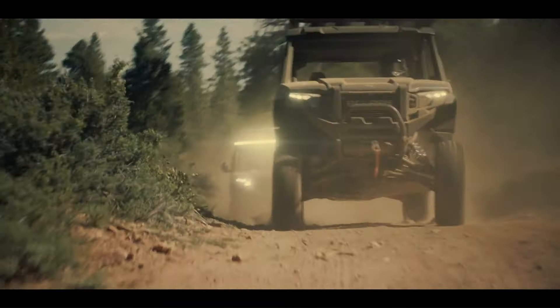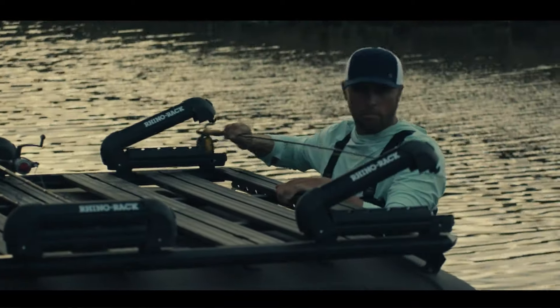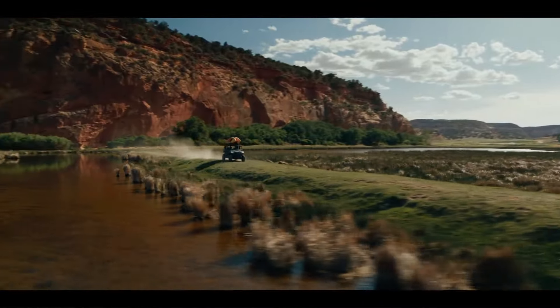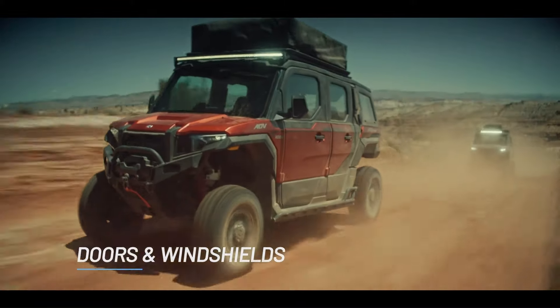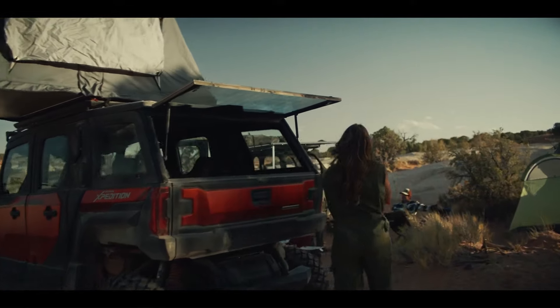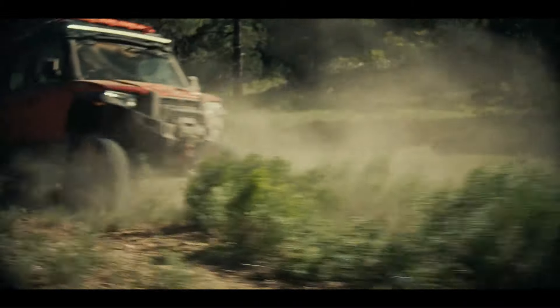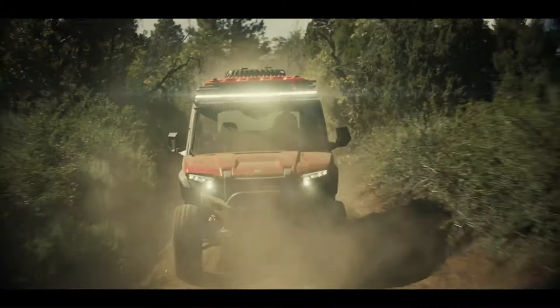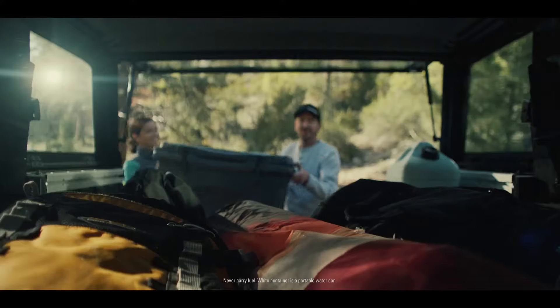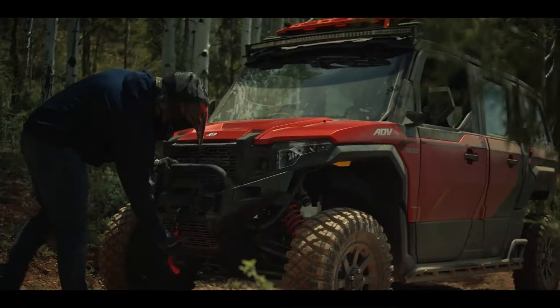Introducing the Polaris Expedition, the ultimate side-by-side off-road vehicle designed for adventure enthusiasts. Built to conquer the backcountry, this machine boasts an unprecedented range and power to tackle technical terrain. Available in both two-seat and five-seat models, the Expedition features an enclosed cab with heat and air conditioning, ensuring all-season comfort.